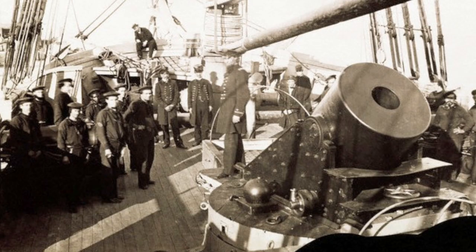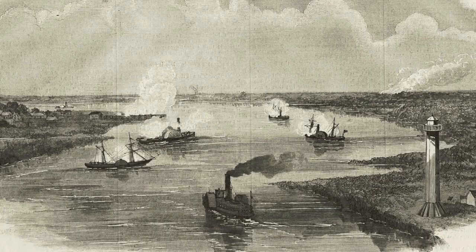The next morning, on the 25th of September, the Union ships finished their job and destroyed the Confederate fortifications. Once this had been completed, Master Frederick Crocker accepted the surrender of Sabine City and captured eight small Confederate ships along with it.